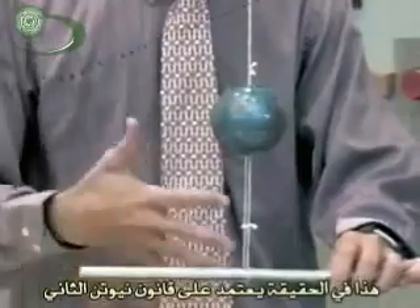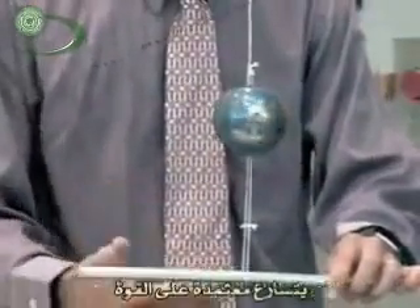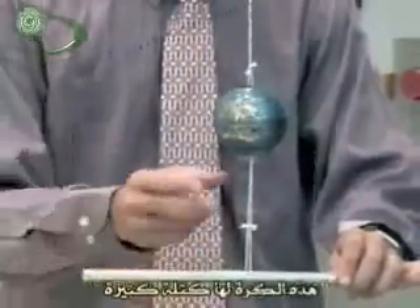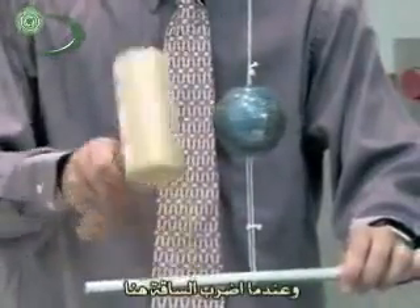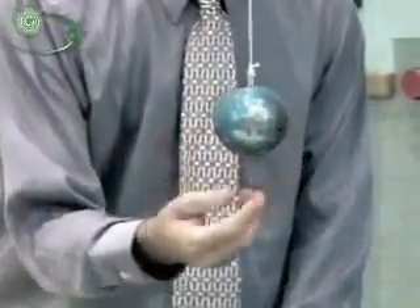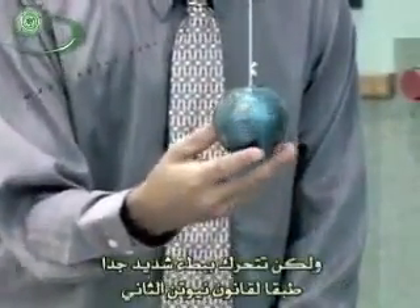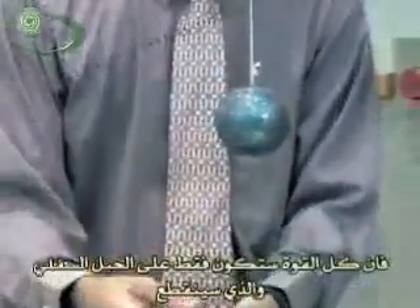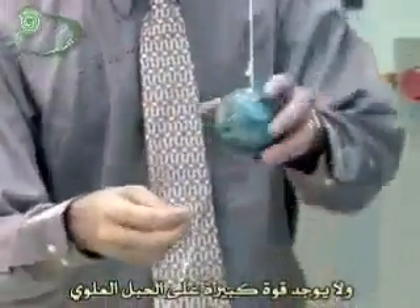So what's happening here? I'm tricking you a little bit. It really depends on Newton's Second Law, which says that things start to move and accelerate depending on the force you put on it and how much mass they have. This ball has a lot of mass, so when I whack this cylinder, it doesn't move very far — it barely moves at all according to Newton's First Law and moves very slowly according to Newton's Second Law.